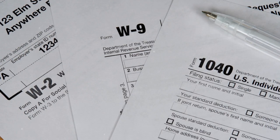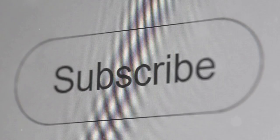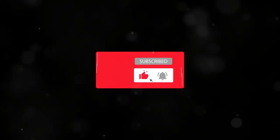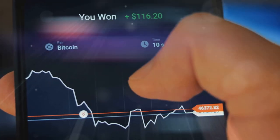Got questions about any of this? Make sure you leave a comment — I answer all my comments. If you found this breakdown helpful, please subscribe and like this video. Stay tuned for more tips on navigating the world of crypto. Happy trading, and may your gains be ever in your favor.